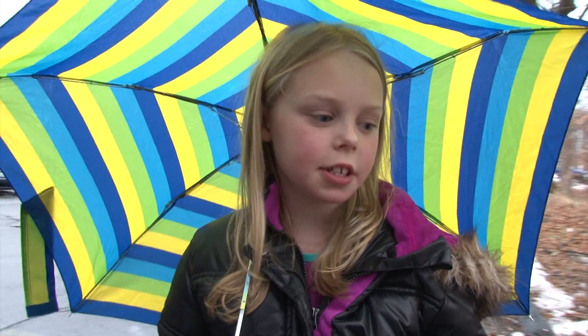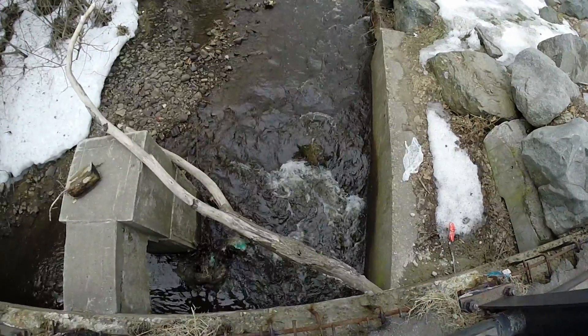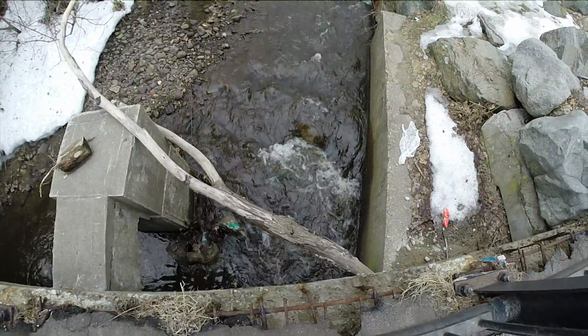Ella, why do you think this water's flowing the way it does? Maybe the water just wants to keep going lower and lower. The water seems to be going under the tunnel — I think we're going to have to go to the other side of that tunnel.